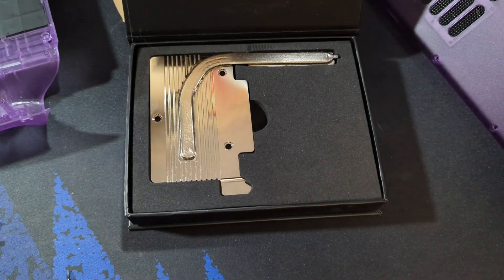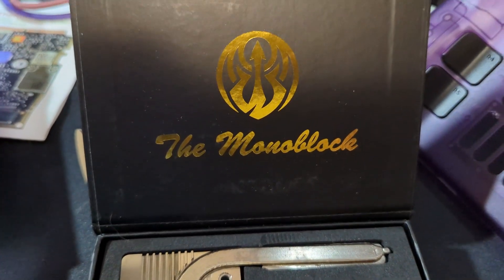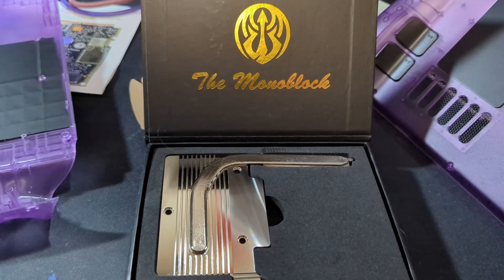Say hello to the monoblock from a company called Poseidon's Three Rings. This block of nickel-plated copper is supposed to be able to transfer 45 watts of heat through the heat pipe alone. As beautiful as this thing looks, it's not without fault — to the point that I dare ask: is it worth it?